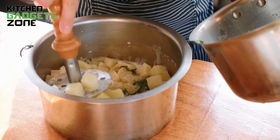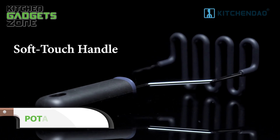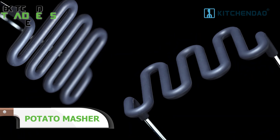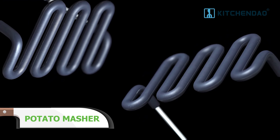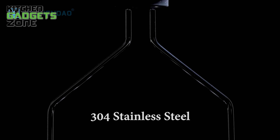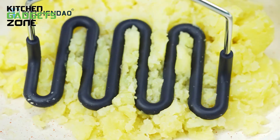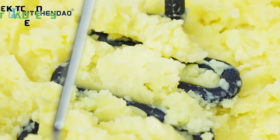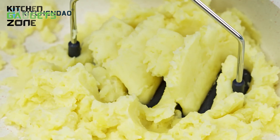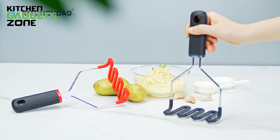Struggling with clunky potato mashers? Presenting the KitchenDao Silicone Potato Masher, a groundbreaking appliance for any home cook. This sturdy tool features a soft-touch handle for easy use, constructed for long-lasting performance, and anti-scratch 304 stainless steel blades for efficient mashing. No more lumpy mashed potatoes — say hello to smooth, creamy results in a fraction of the time. With the KitchenDao Silicone Potato Masher, you'll enjoy perfectly mashed potatoes with very little effort.